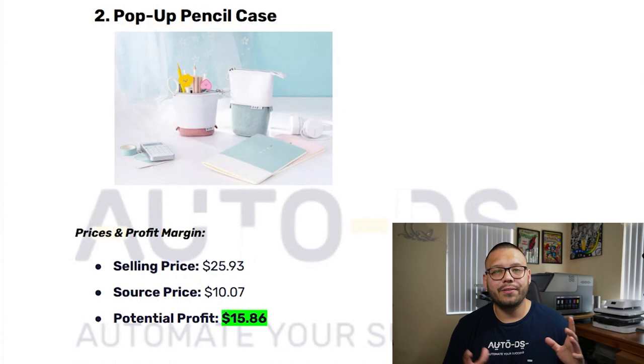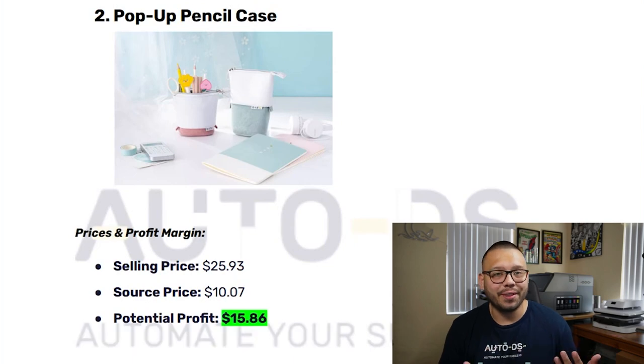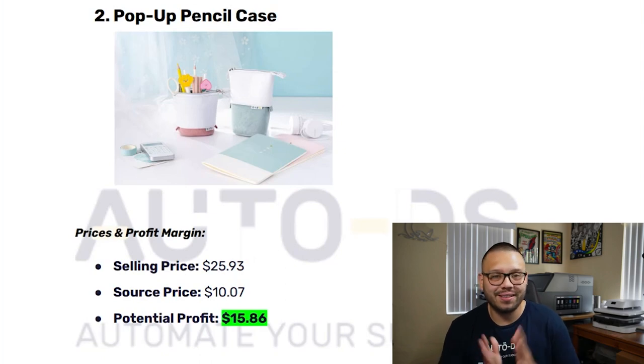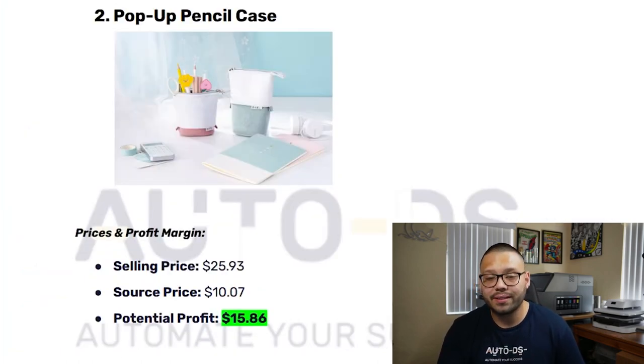The next product I'm actually looking to purchase for a little artist in our family — that's a pop-up pencil case. This is great for just about anybody: teachers, students, kids, adults, office workers, people that work in the field, anybody that needs a travel pencil case. You can sell this product for just about $25.93, and you're going to be sourcing it for about $10.07, giving you a potential profit of $15.86.